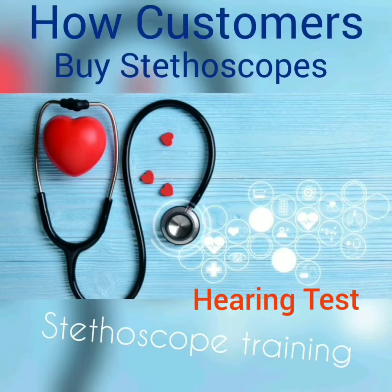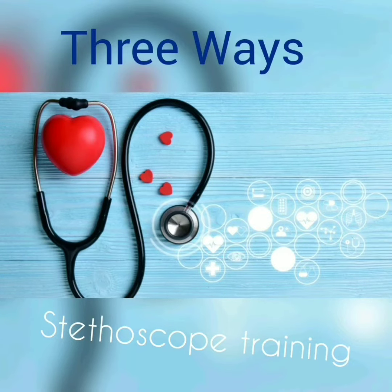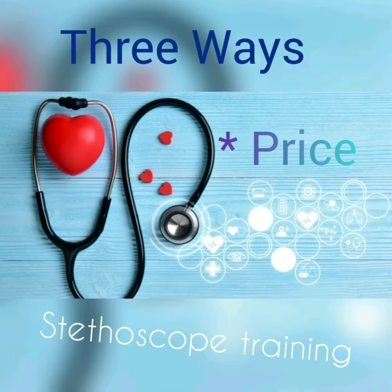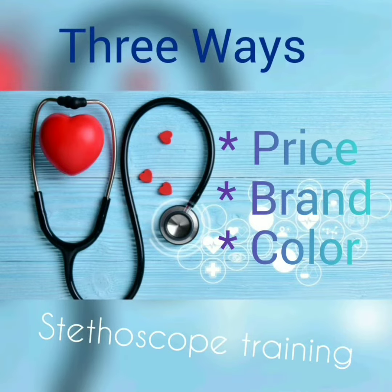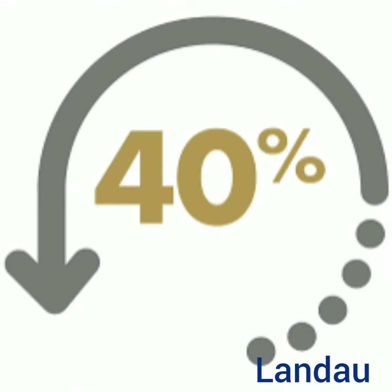How are customers buying stethoscopes from you today? There are only three ways: first is price, second is brand, and the last is color. Here at Landau, we believe people should be buying stethoscopes on hearing ability — not price, brand, or color. Did you know 40 percent of people have hearing loss that are coming in to purchase stethoscopes?